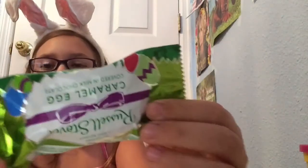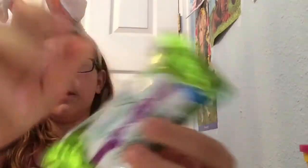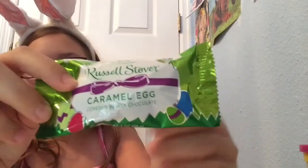I also got this giant caramel egg. I've never had these before. And my last thing is this little ring lollipop Easter egg.